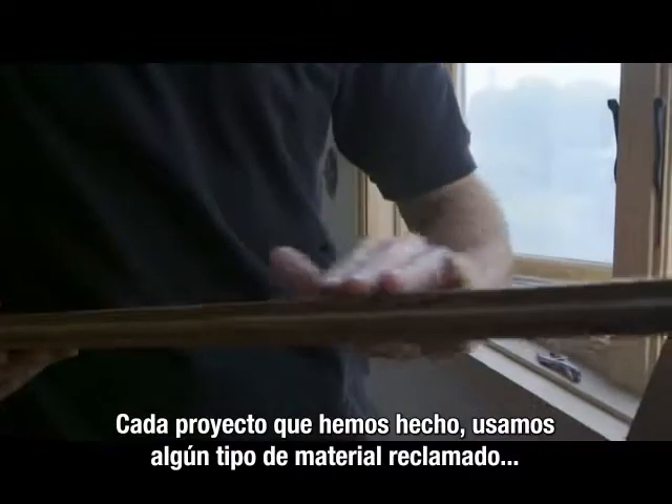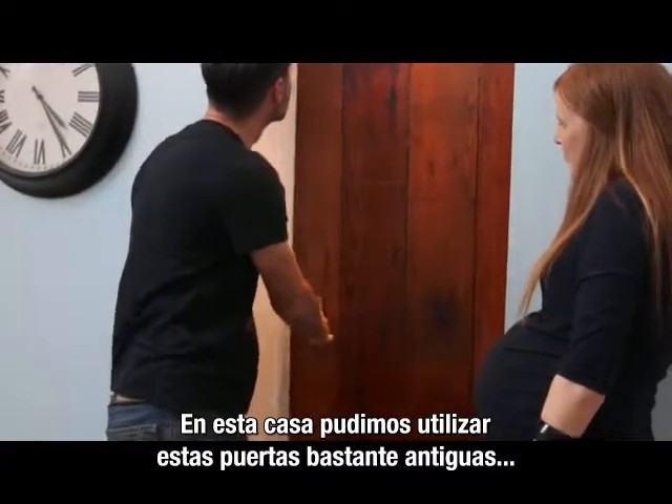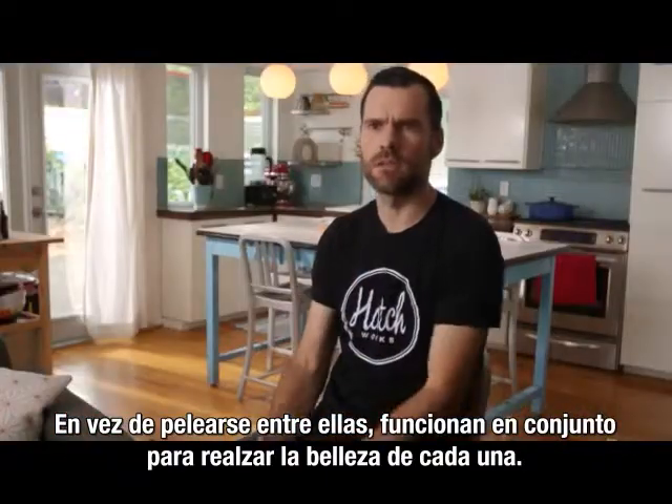Every single project we've done, we've used some kind of reclaimed material. In this house, we've got these really old-world-style doors, but with really modern hardware, which is a perfect contrast. Instead of fighting each other, they work together to highlight the beauty in each.